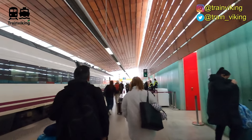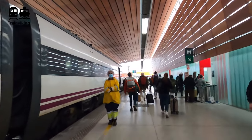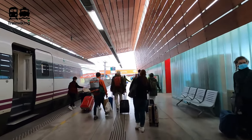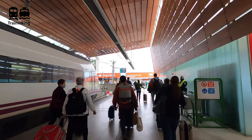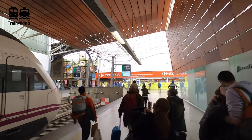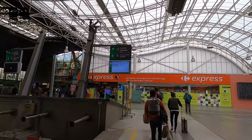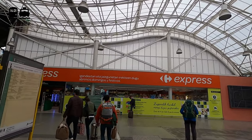I arrived in Bilbao with an Alvia train that came from Barcelona. Alvia trains are capable of running both on the conventional railway lines in Spain, which have a wider track gauge than the high-speed lines. The high-speed lines have the standard gauge tracks like you can find in the rest of Europe, while the main line tracks use broad Iberian gauge. However, in the north of Spain there's also a very big narrow gauge railway line network, and today I'll be taking you on a ride on part of that network.